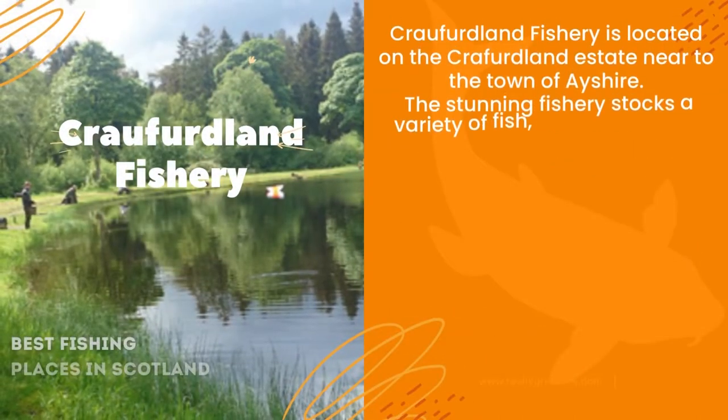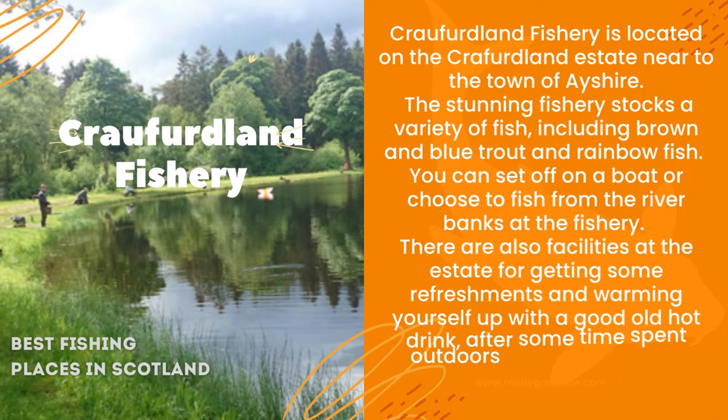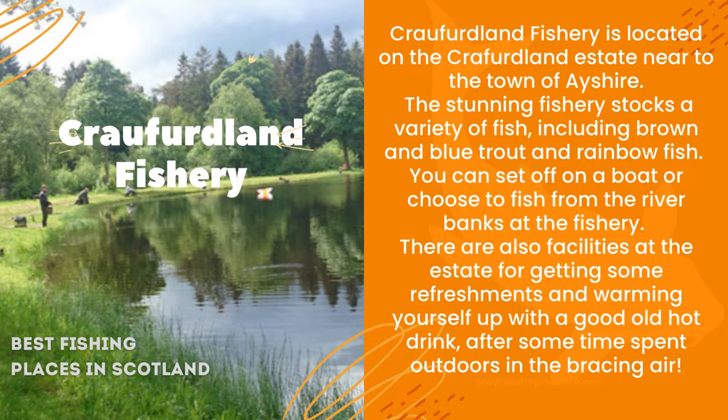Crawfordland Fishery is located on the Crawfordland Estate near to the town of Asia. The stunning fishery stocks a variety of fish, including brown and blue trout and rainbow fish. You can set off on a boat or choose to fish from the river banks of the fishery. There are also facilities at the estate for getting some refreshments and warming yourself up with a good old hot drink after some time spent outdoors in the bracing air.